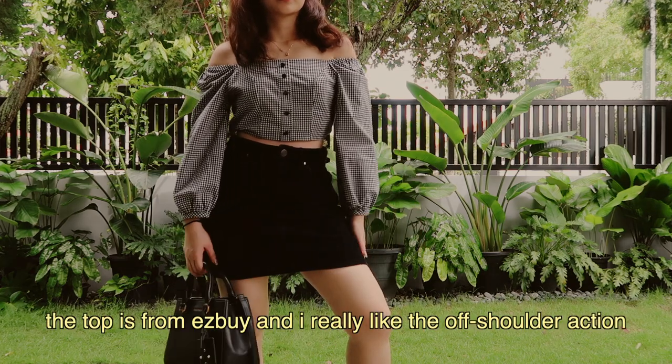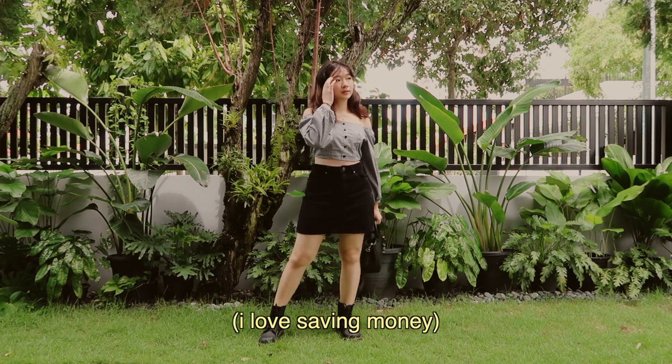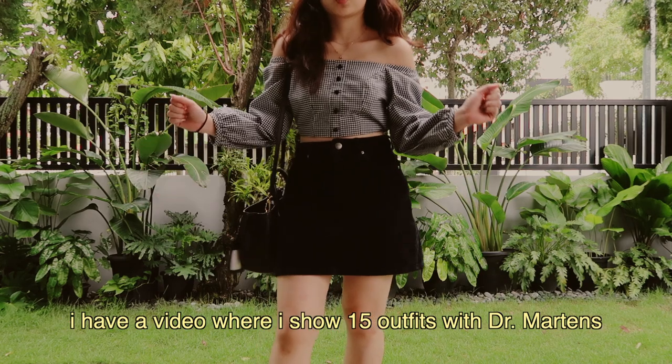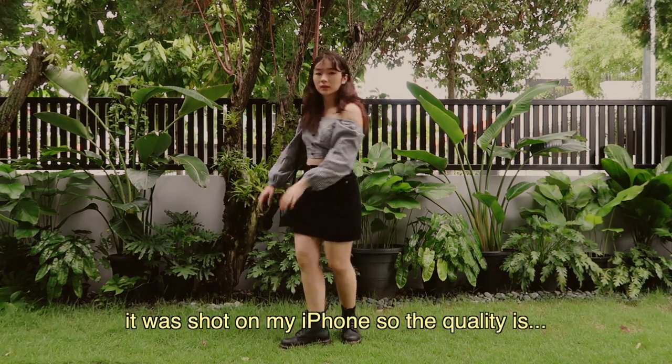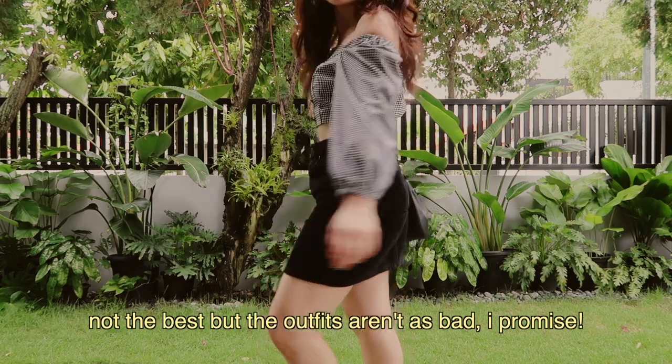This top is from Easy Buy and I really like the off-shoulder action, and the skirt is from Cotton On and I got it on sale. The shoes are Dr. Martens 1460. I have a video where I show 15 outfits with Dr. Martens — it was shot on my iPhone so the quality is not the best, but the outfits aren't as bad, I promise.